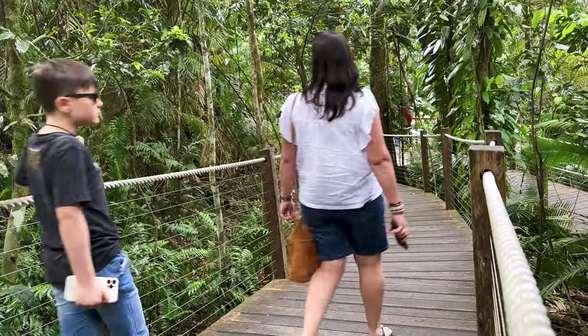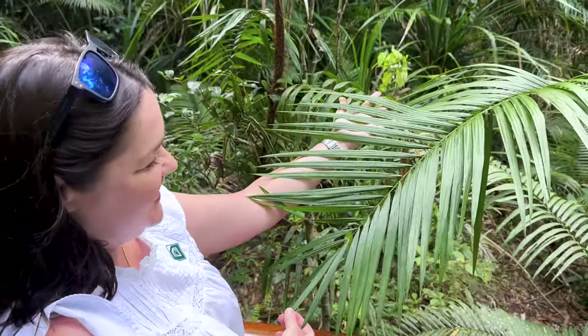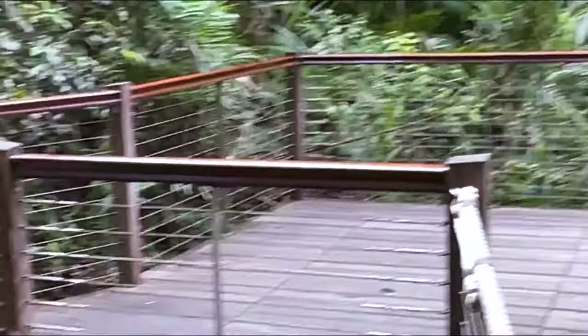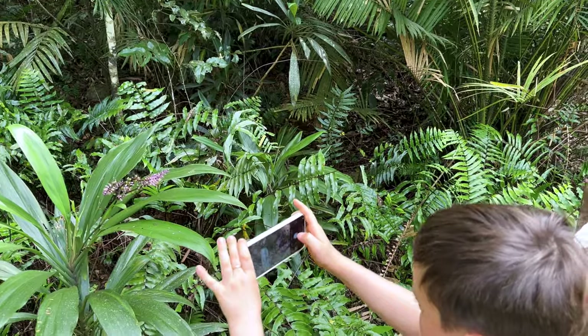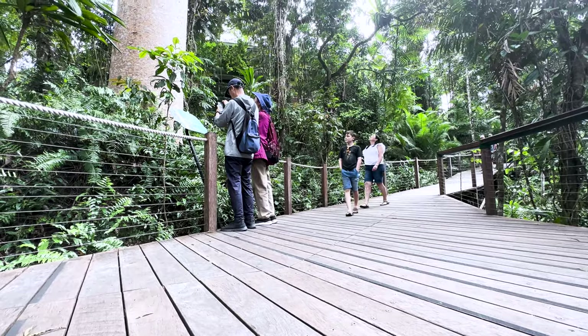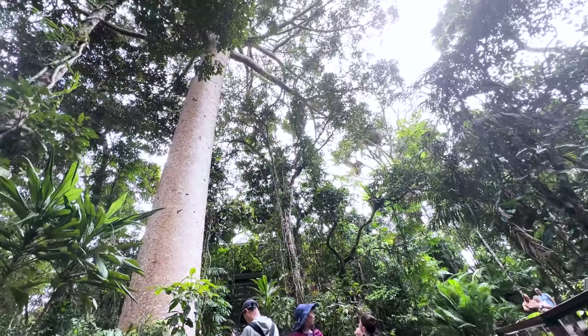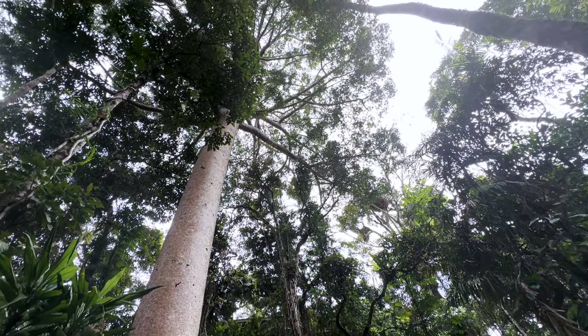At Red Peak Station, we had a quick look around. Check out this 500-year-old Kauri pine — it's amazing. And we jumped in and joined a guided tour with Ranger Gwen.